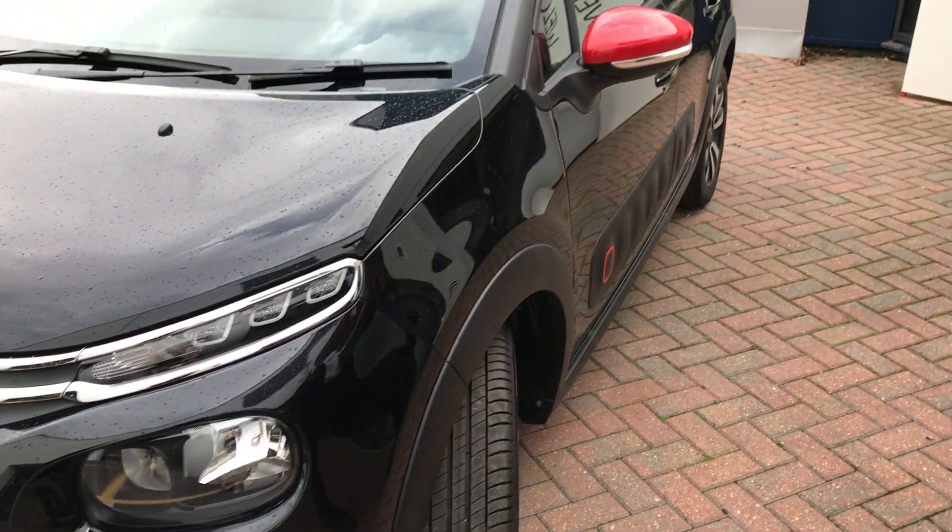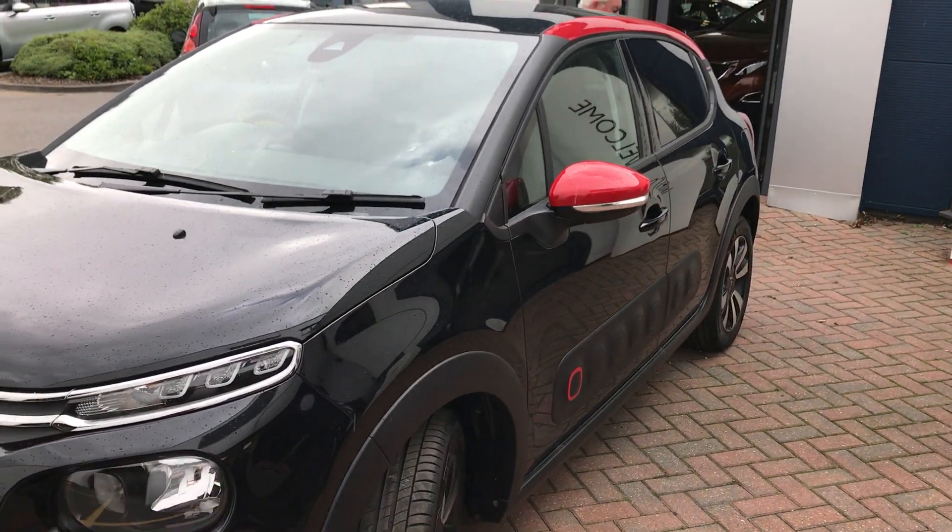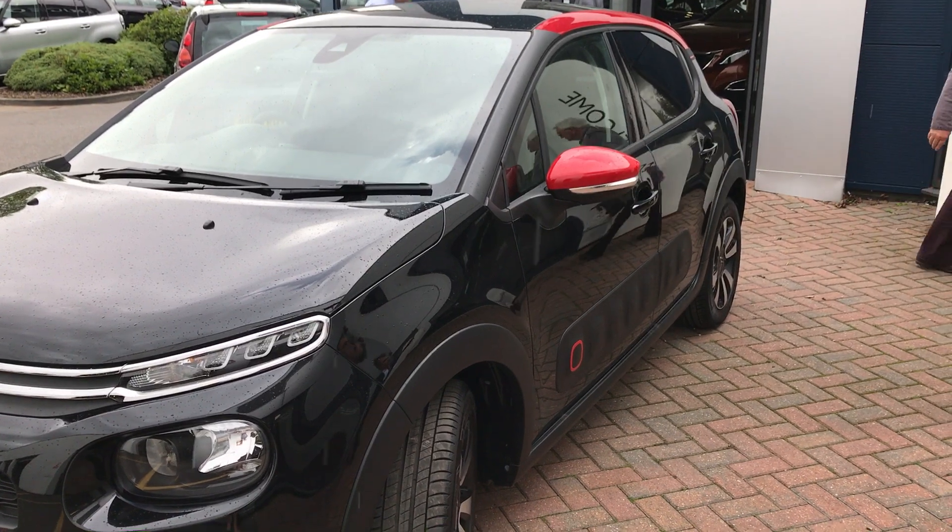The car has got 36 different colour configurations. This is one — black with a bit of red.